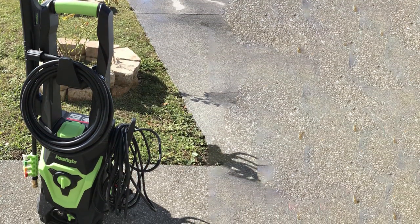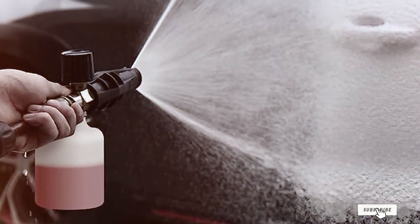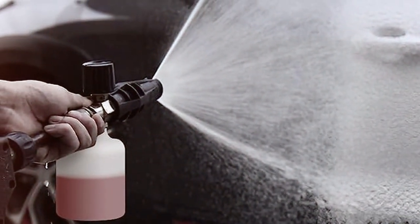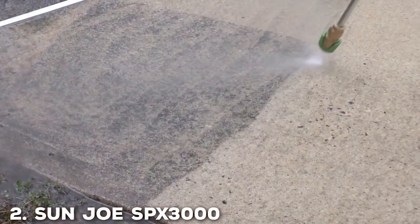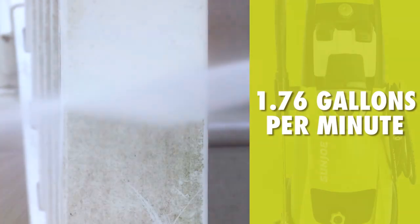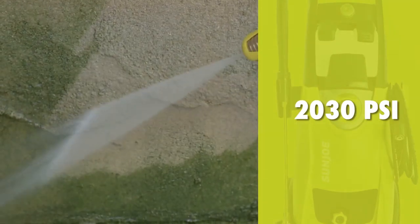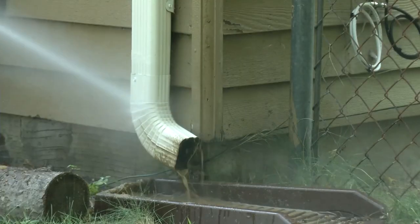Whether you're a professional or a homeowner looking for a reliable, high-performance cleaning solution, the Powerite Electric Pressure Washer is an excellent choice. Moving on to number two, we have the Sunjo SPX 3000 14.5 Amp Electric High Pressure Washer. When it comes to electric pressure washers, the Sunjo SPX 3000 is a force to be reckoned with. Powered by a 14.5 Amp motor, this unit delivers strong cleaning power.